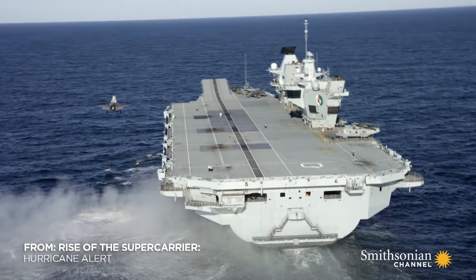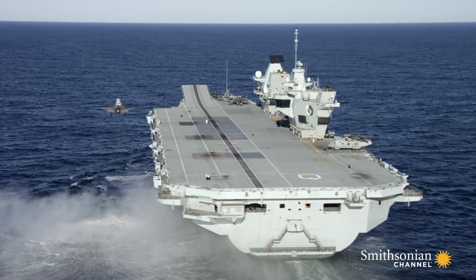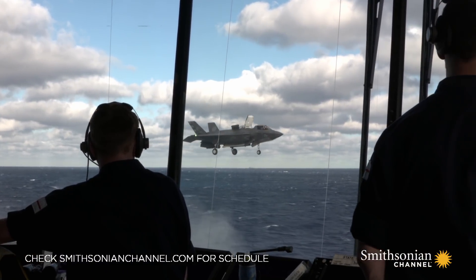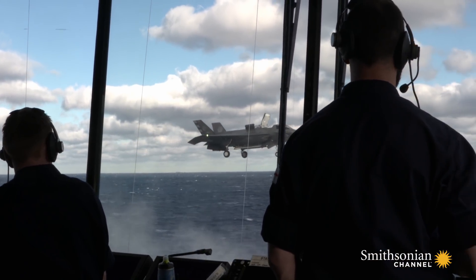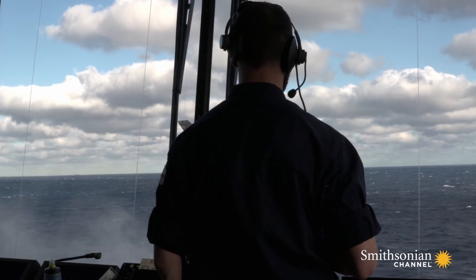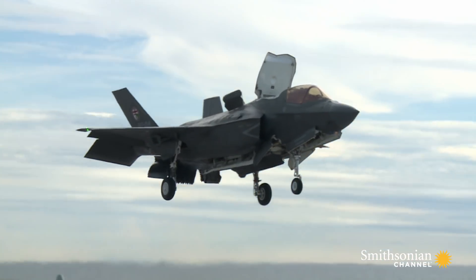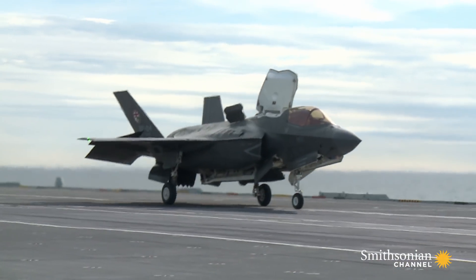F-35B Lightning Jets — the new front-line fighter that HMS Queen Elizabeth was built for. But they have never been tested together until now. With the aircraft married up to HMS Queen Elizabeth, we have a true strategic asset. They have to be melded together for it to be a strategic asset, but with that, there's nowhere in the world we can't go and there's nothing we can't do.